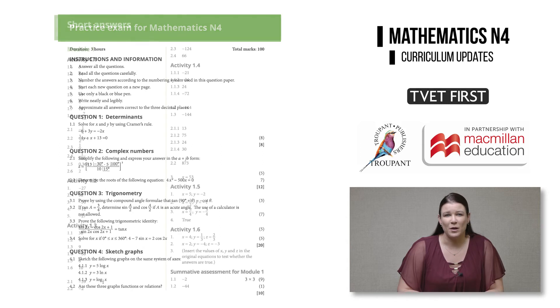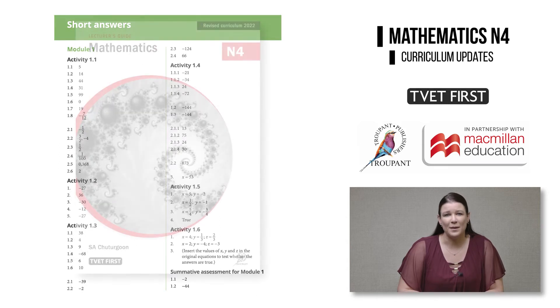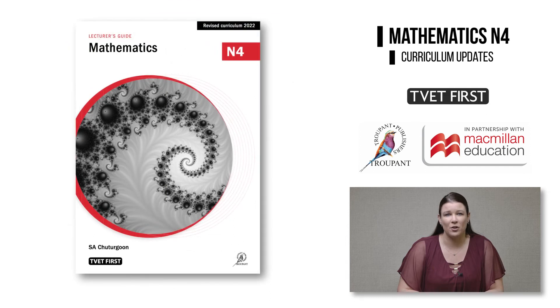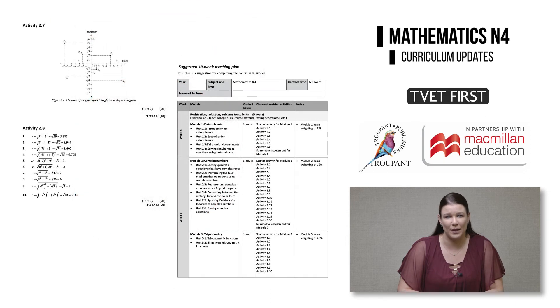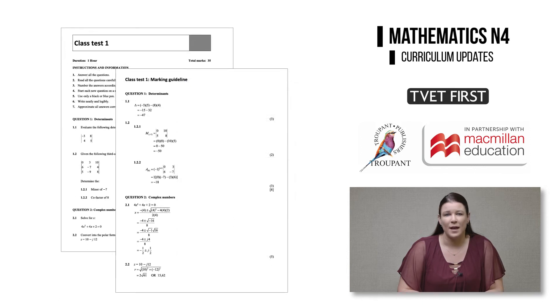The student's book has short answers at the end of the book. It is accompanied by a lecturer's guide, which includes full solutions and teaching plans, the memorandum of the practice exam, class tests and memos, as well as useful web links.